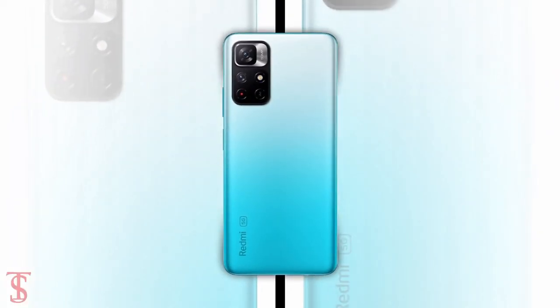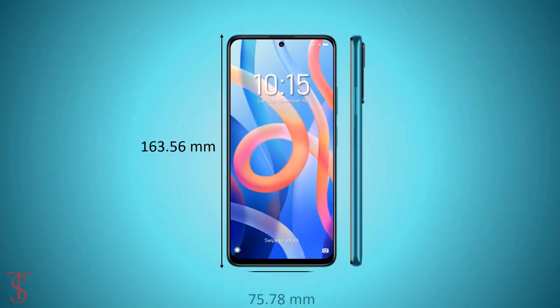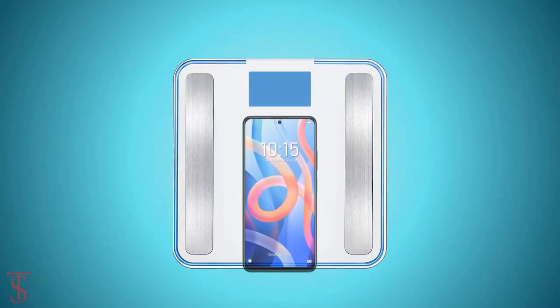The physical dimensions of this smartphone measure at 163.56 x 75.78 x 8.75mm and it weighs around 195 grams.